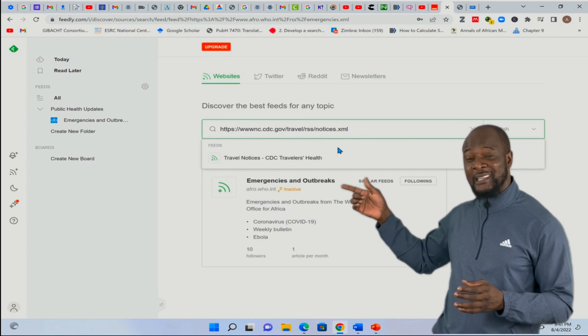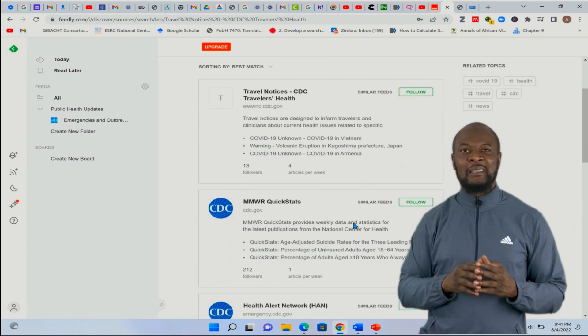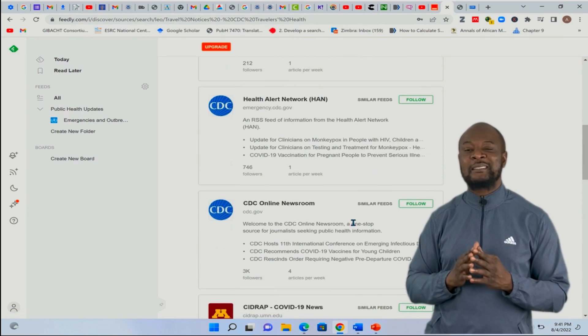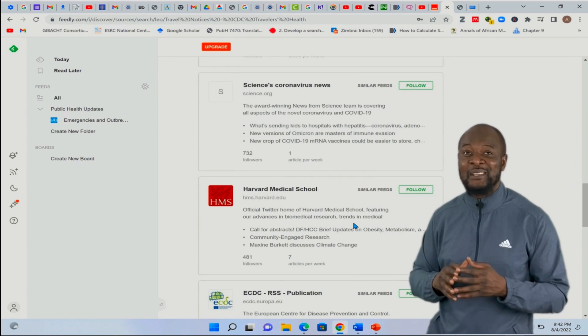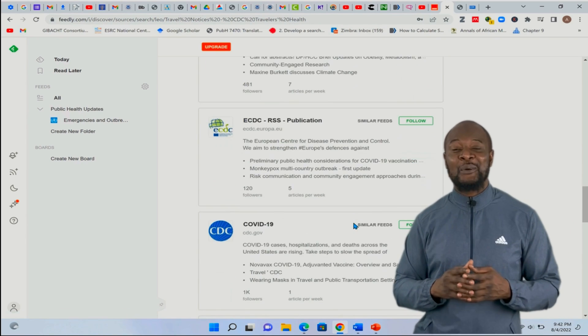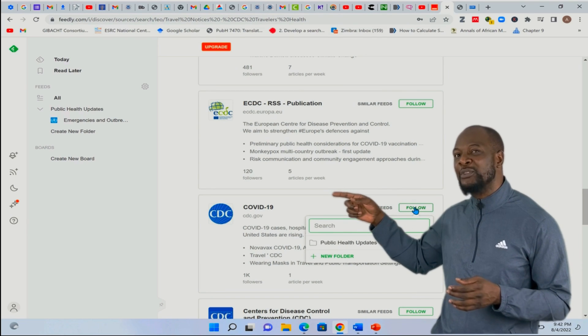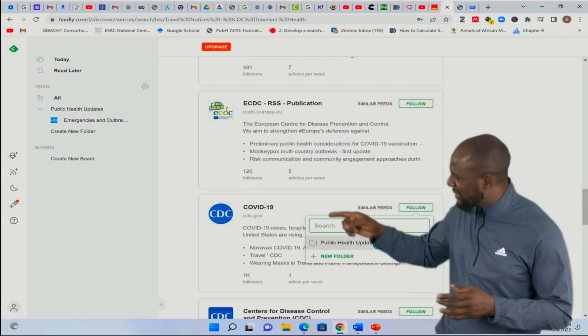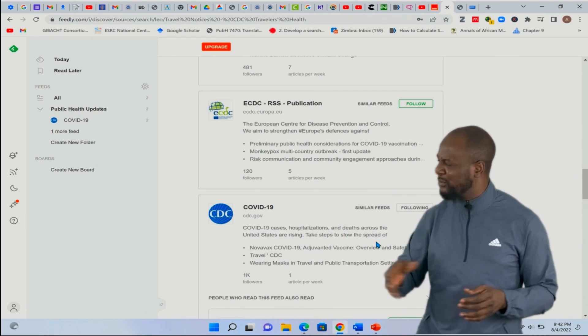This is very interesting — with Feedly, you will see so many other important suggestions. You can also follow any of the ones that sound good to you. You can even see European CDC over there. I just wanted to add feeds for travel health, but now I'm seeing other amazing information like that of COVID-19. I've been looking for this feed for quite some time — great, I'll just follow it.